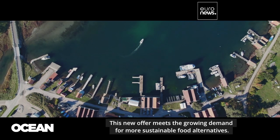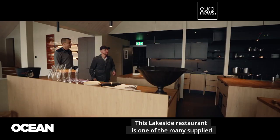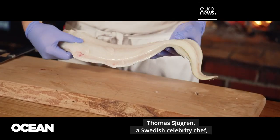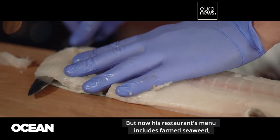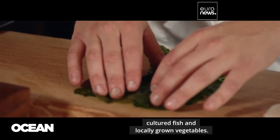This new offer meets the growing demand for more sustainable food alternatives. This lakeside restaurant is one of the many supplied by Nordic Sea Farm with seaweed for their dishes. Thomas Fregrin, a Swedish celebrity chef, used to go to the sea and pick up some fresh algae every morning, but now his restaurant's menu includes farmed seaweed, cultured fish, and locally grown vegetables.